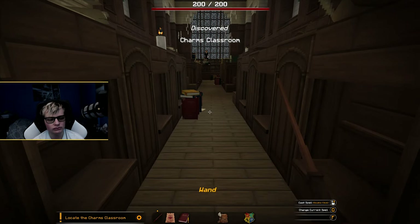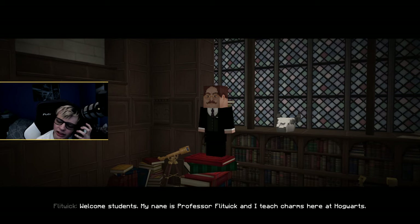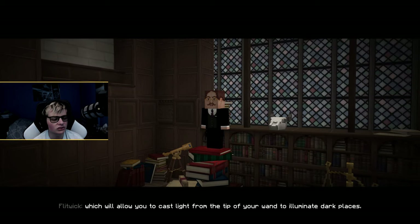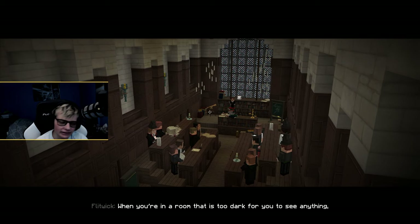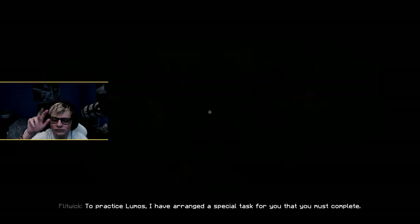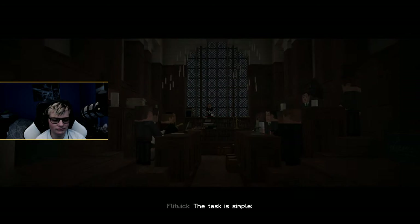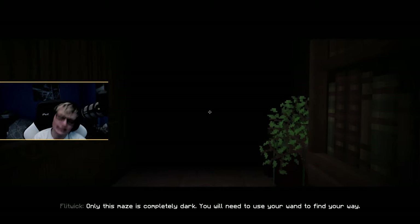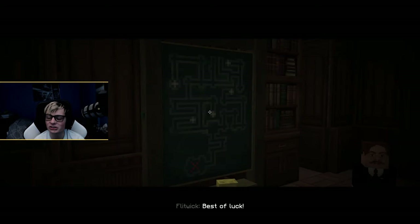Let's see what our first spell is, because we don't have a spell yet. Hello? Welcome, students. My name is Professor Flitwick and I teach Charms here at Hogwarts. For the first class we will be learning a simple spell which will allow you to cast light from the tip of your wand to illuminate dark places. You can cast the Lumos spell by double-clicking right-click. To practice Lumos, I've arranged a special task — collect the five stars scattered throughout this maze of corridors, and return to me to complete the lesson. Only this maze is completely dark; you need to use your wand to find your way. Best of luck.